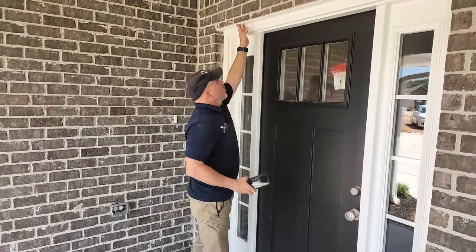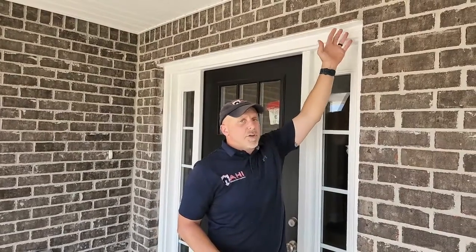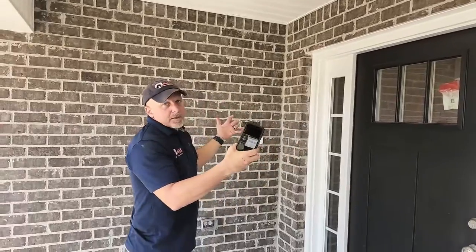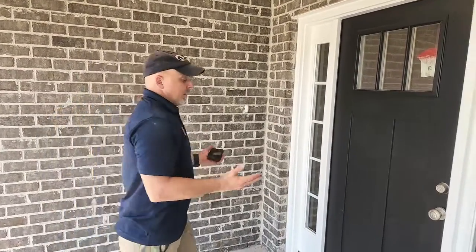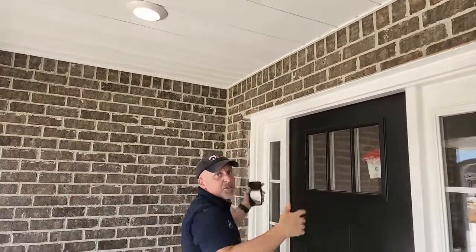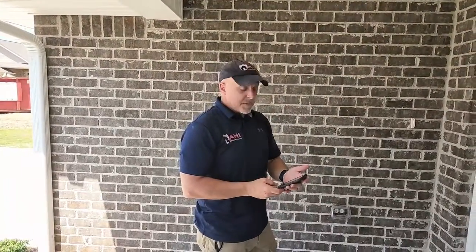If you start to see rust — not just surface rust, but where the paint is coming off and rust is occurring — that's telling you your lintel is eventually going to start to bend. There are plenty of companies that do what's called a lintel lift, where they come in, lift it back up, put a new one in, and you're good as new. It's relatively quick and painless. If you wait until it starts to bow, it's going to be a bit more expensive.